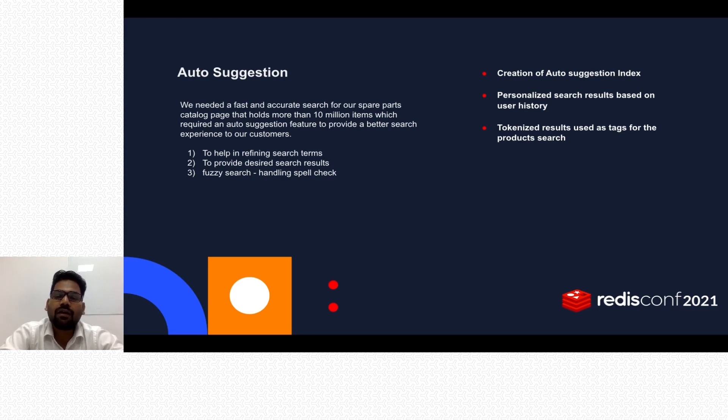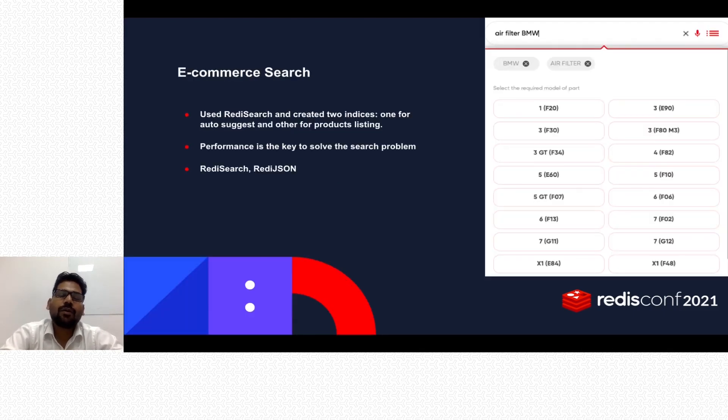To implement auto-suggestion, we created two indices on Redis Search — the first for auto-suggestion and another for product listing — and we used tagged, tokenized results for product search and e-commerce search. For example, if a user searches for 'air filter BMW' or 'BMW air filter', we match those terms in our index: BMW maps to brand and air filter maps to category, giving a very relevant mapping with both terms tagged.